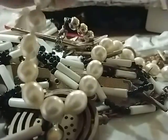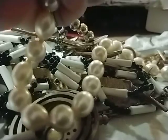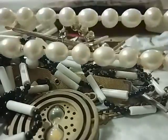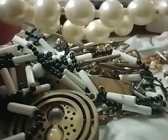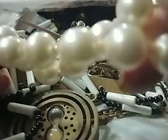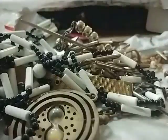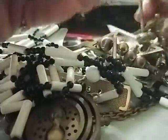Faux pearls — they are faux pearls, not real, though they have little golden accents. Some are discolored. I'm going to put that into a craft lot — somebody might like the beads.